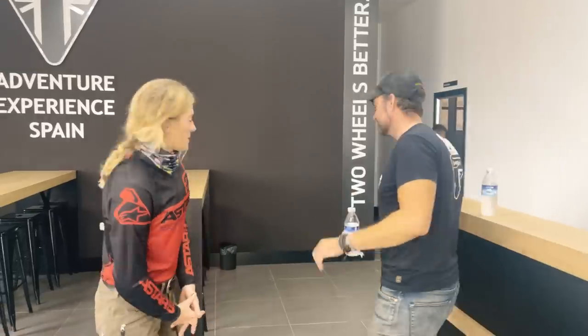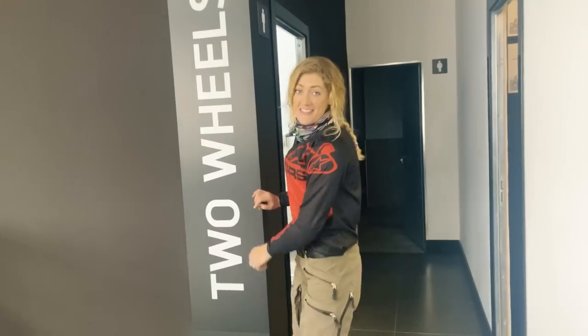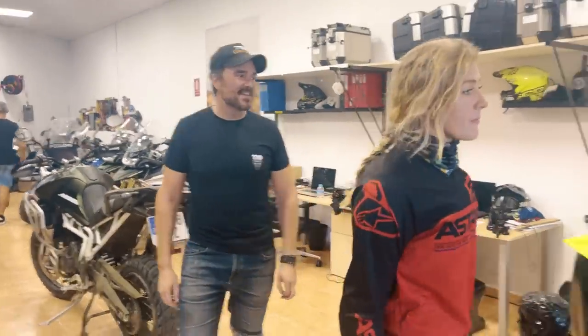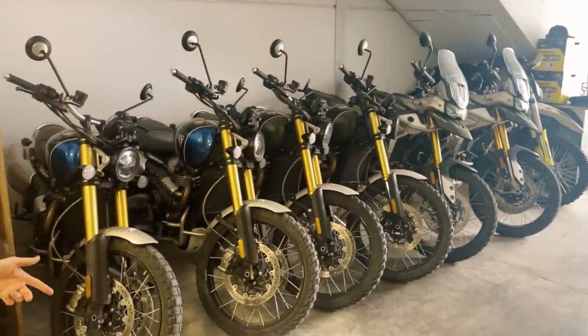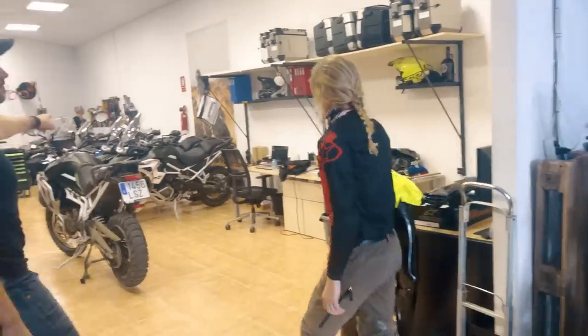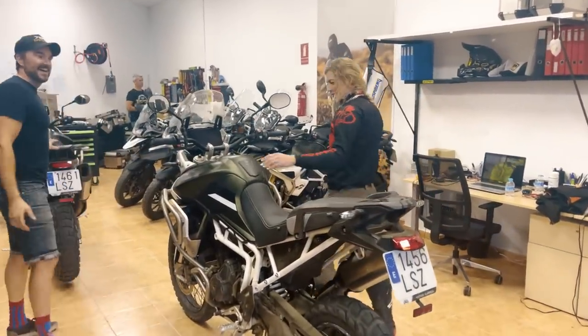Ready to get off-road! They've got some bikes for us — let's have a look. Wow, yesterday they had a big event with the Nordics. They've got a fleet of bikes: Scramblers, Scrambler 1200s, Tiger 900s, Tiger 1200s — all the options, including the small Scramblers and the big 1200s. This is my seat for the day — hello! Are we going to call you Tiger as well?